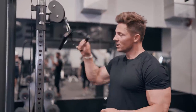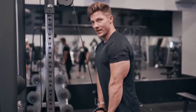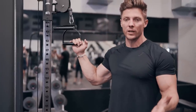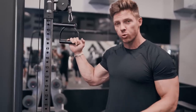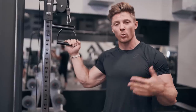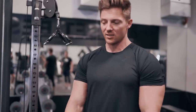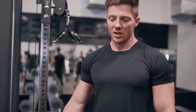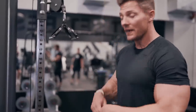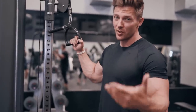For the tricep finisher, we're using a D-handle for a press-down. Pick a weight you can do for roughly 20 reps, then do it eight to twelve times. We're going eight sets of eight to twelve reps with only 30 seconds rest in between. In between sets, I recommend flexing — it sounds a little weird, but that mind-muscle connection, stretching and flexing, keeps blood pumped in there. You're going to stretch that fascia. Eight sets, eight to twelve reps, 30 seconds rest. Let's go.